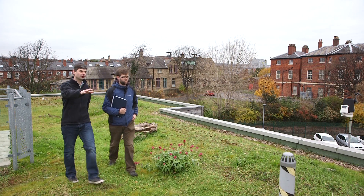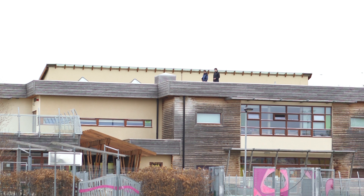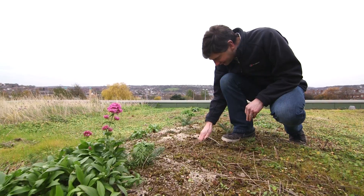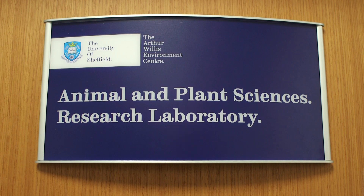One of the problems we were facing with green roof substrates that were available is they're more or less based on a recipe that was developed perhaps as much as 40 years ago, and there's been no advancement in that recipe. We wanted to produce substrates that would be better for perhaps drier conditions, wet conditions — depending on what you want out of your substrate, you could select the type of substrate that would best suit your needs.